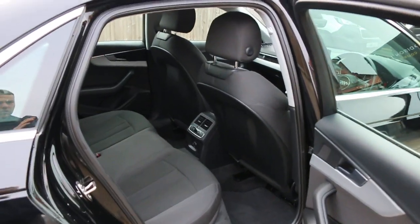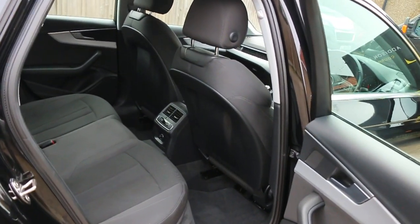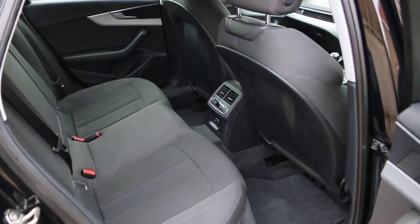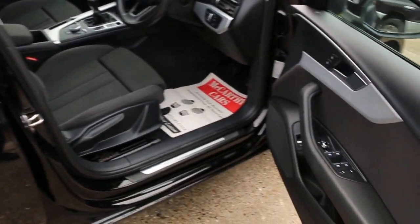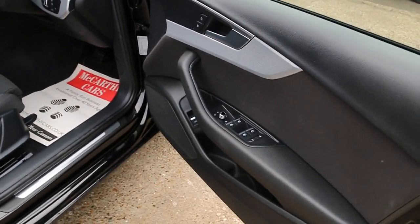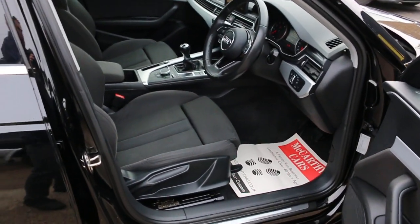The car has a black velour interior, side and front airbags, five headrests, ISOFIX, three-zone climate control air conditioning, four electric windows, four electric mirrors, and front auto headlights.